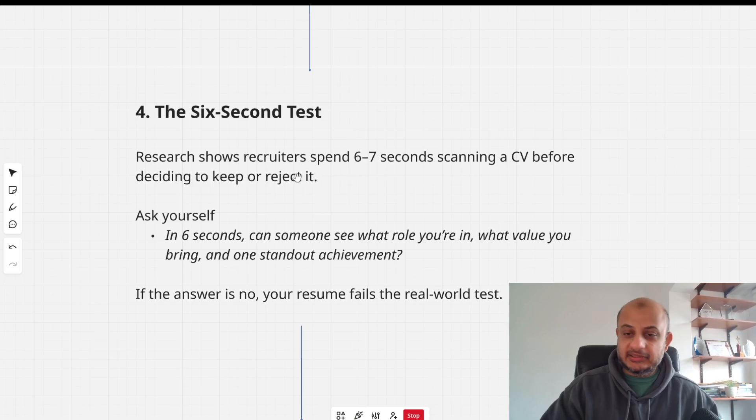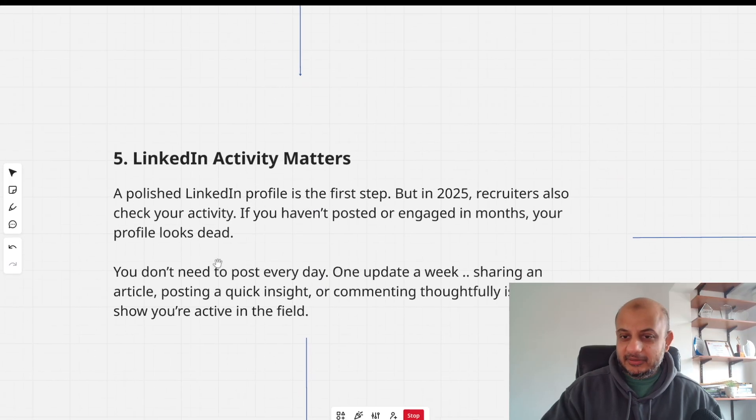The next one is the six-second test. Research shows that recruiters spend six to seven seconds scanning a CV. They've looked at thousands of CVs and have been trained to do this quickly. In those six seconds, can someone see what role you're in, what value you bring, and one standout achievement? That is what you want to focus on. If the answer is no, your resume is failing this test. Keep that in mind.